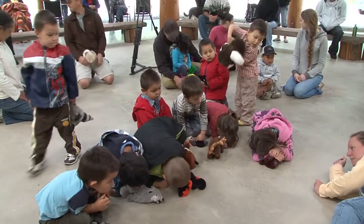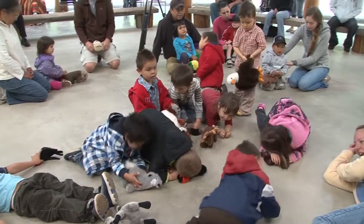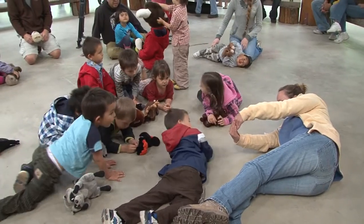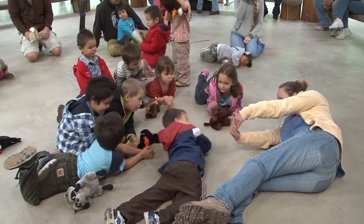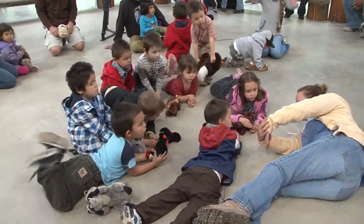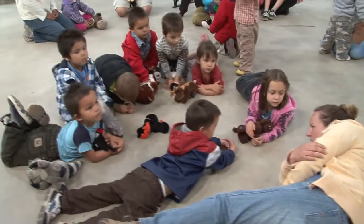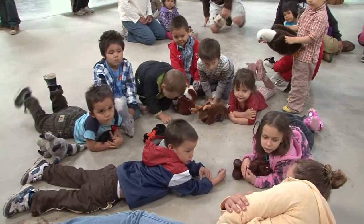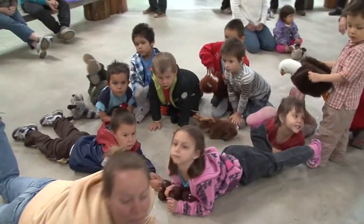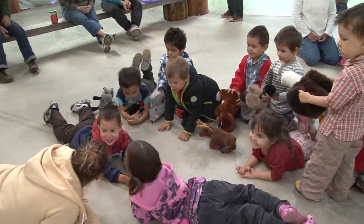Now we're going to hatch into an alevin. Everybody hatch out — stretch out a little bit. And as an alevin, we have a big tummy. So everybody hold your hands in front of your tummy. Our tummy's going to get smaller and smaller and smaller, just a little bit smaller. And then it's time to start eating — now we come out and we all go swimming. Swim around, grab some food. Do you see some food? Grab some food, have some food.